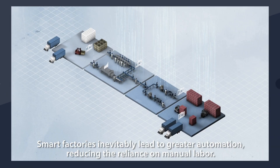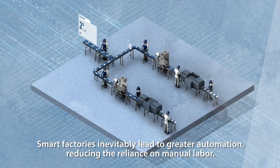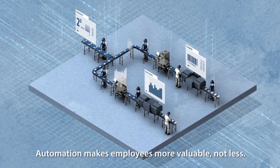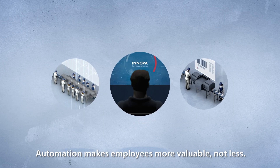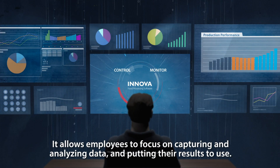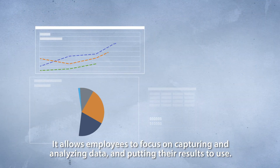Smart factories inevitably lead to greater automation, reducing the reliance on manual labor. Automation makes employees more valuable, not less. It allows employees to focus on capturing and analyzing data, and putting their results to use.